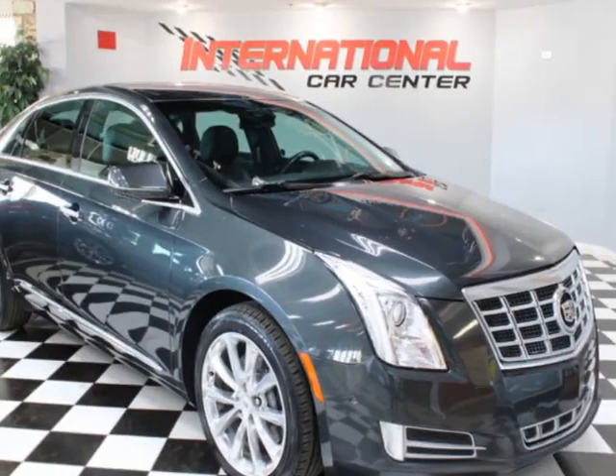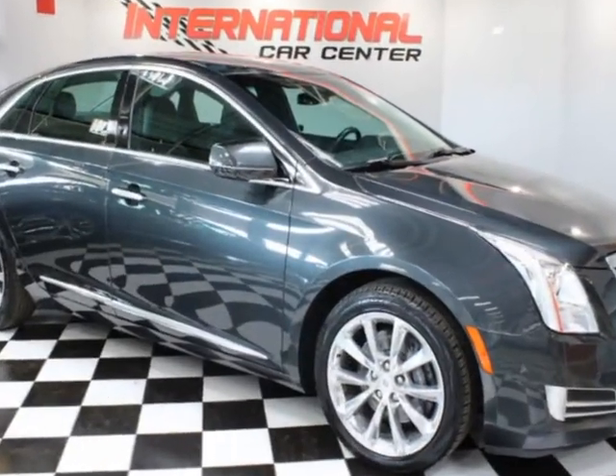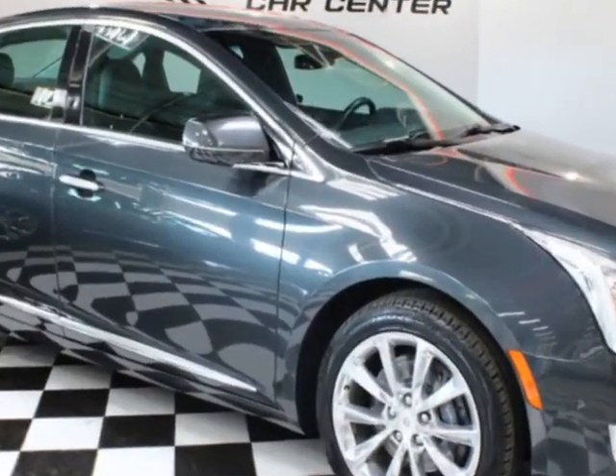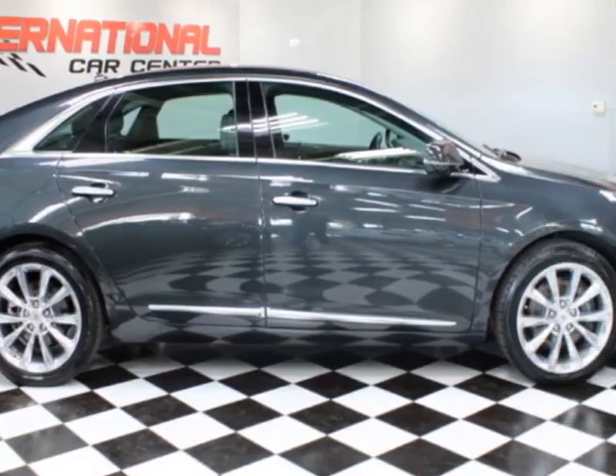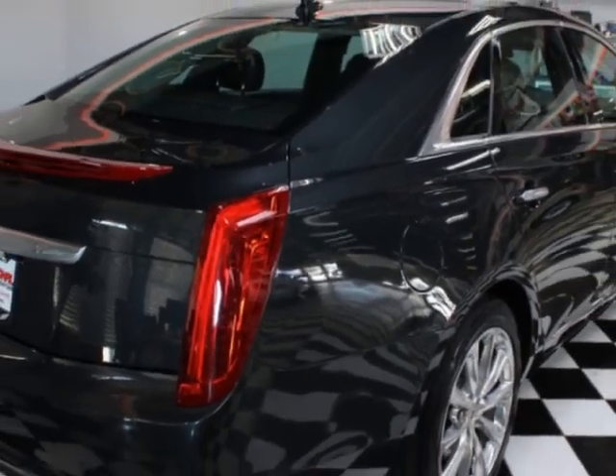Take a look at this 2014 Cadillac XTS, one owner, just serviced. Carfax has certified this vehicle as having one owner. This vehicle has just under 141,000 miles. For your protection, a warranty is available for this vehicle.